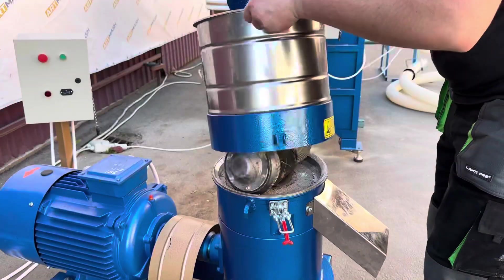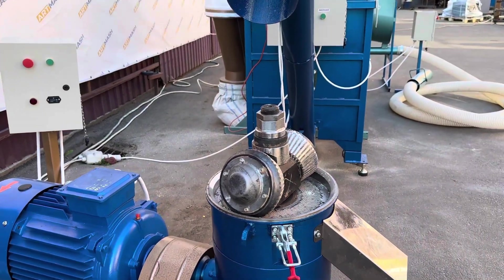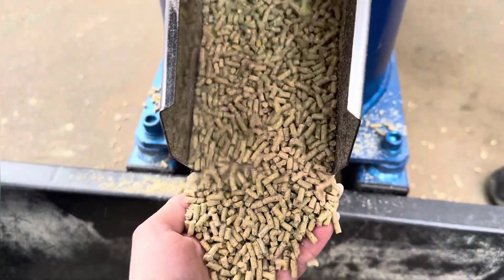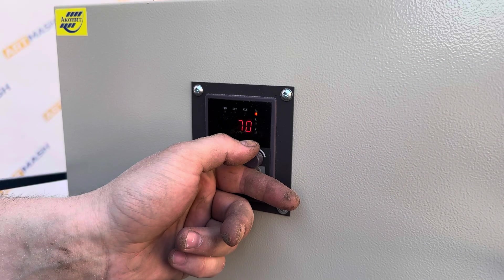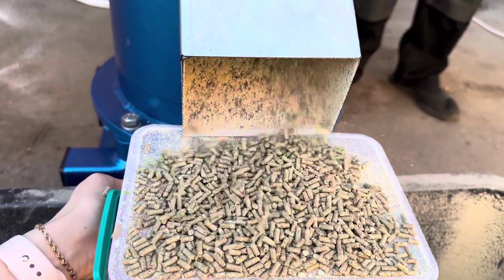The finished loose compound feed can be unloaded into bags or sent for pelletizing. The 22 kW feed pelletizer with conical rollers produces at least 400 kg of pellets per hour. It operates quietly and reliably and can work without maintenance breaks. All engines are equipped with protection against overload, phase imbalance and other related issues.